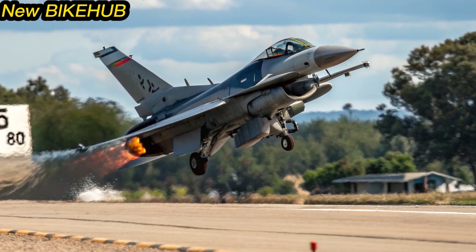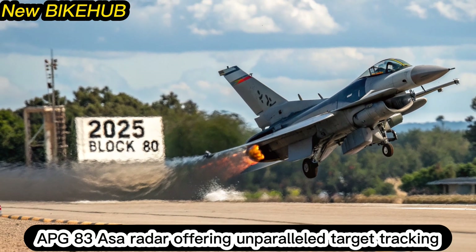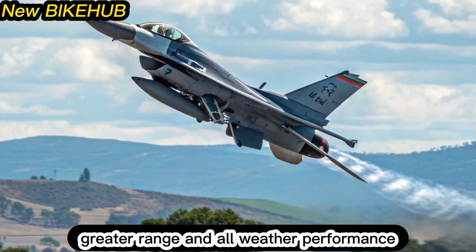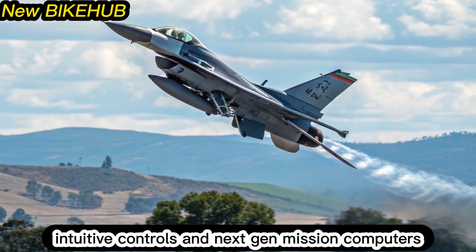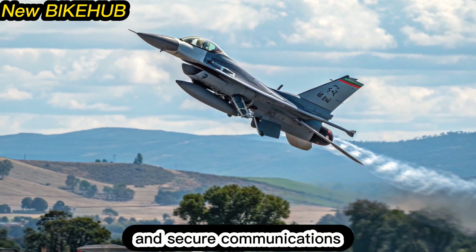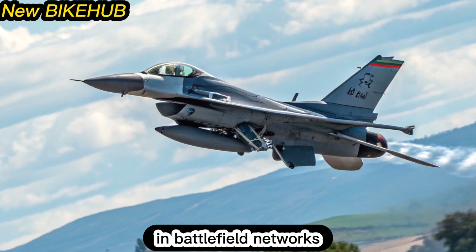At the core of the Block 80 is the AN/APG-83 AESA radar, offering unparalleled target tracking, greater range, and all-weather performance. The cockpit is fully modernized with a large area display, intuitive controls, and next-gen mission computers. Improved data link systems and secure communications allow seamless integration with allied forces and battlefield networks.